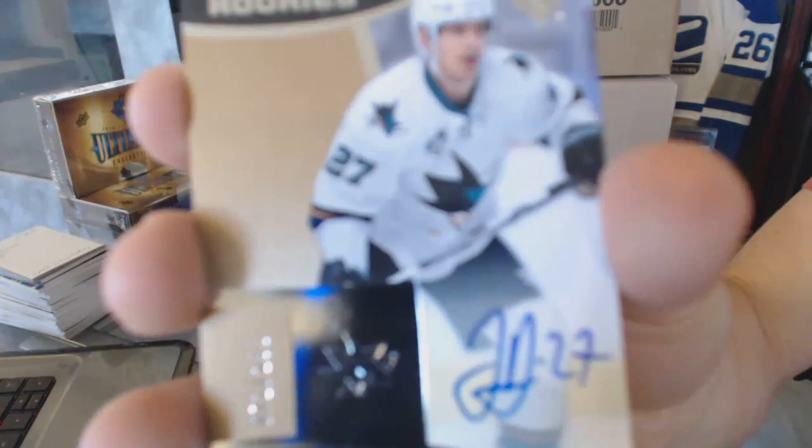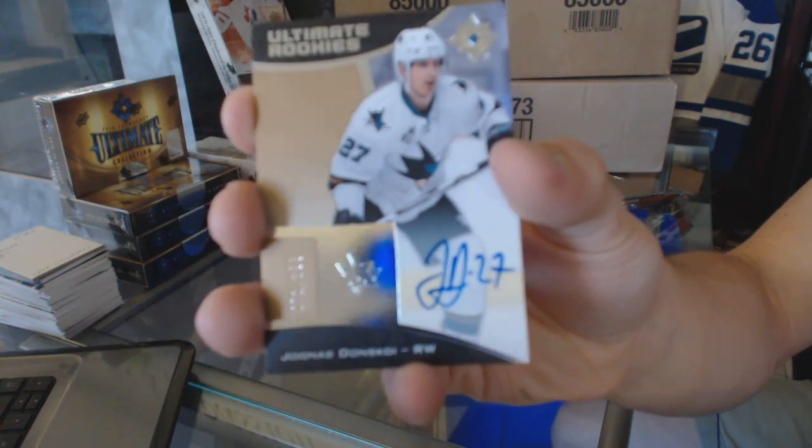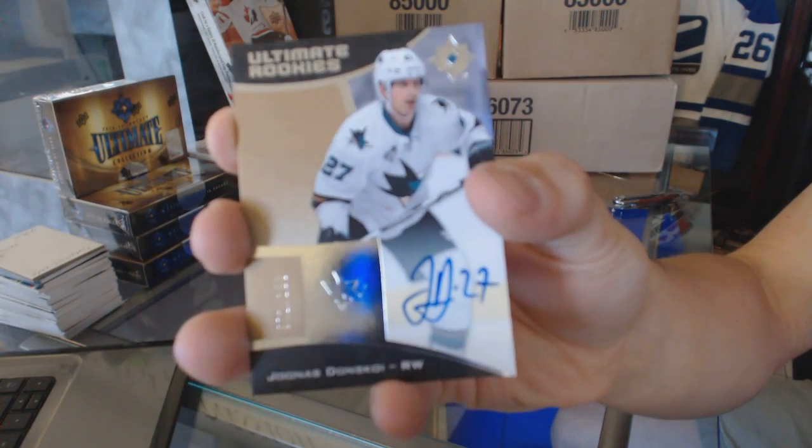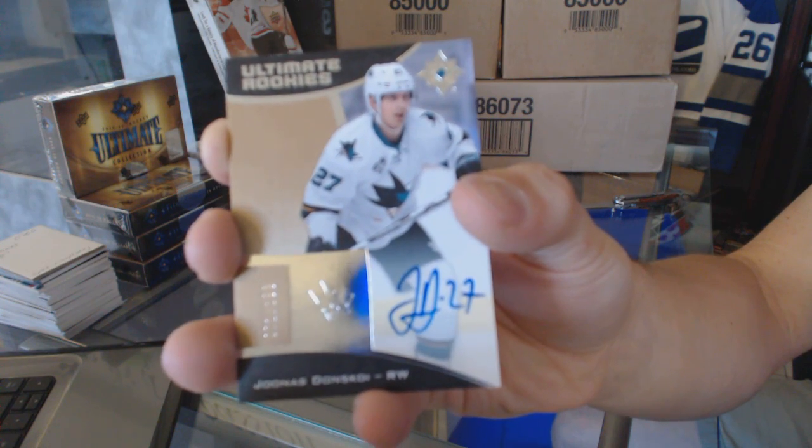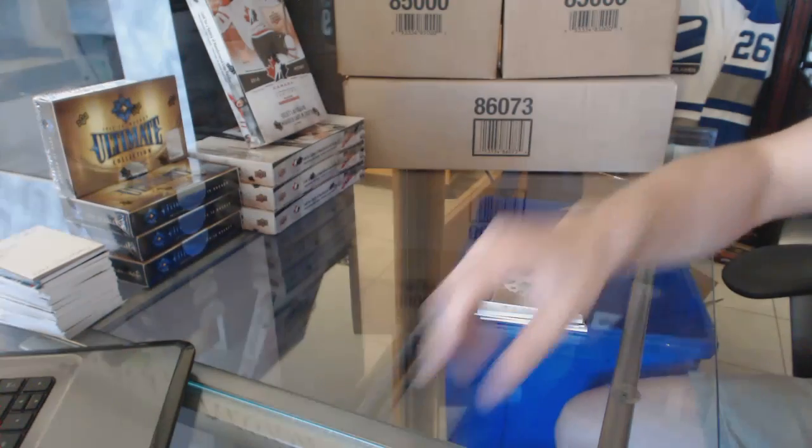Out of 15. And we've got a rookie autograph numbered to 299 Jonas Donskoy. So there we go.